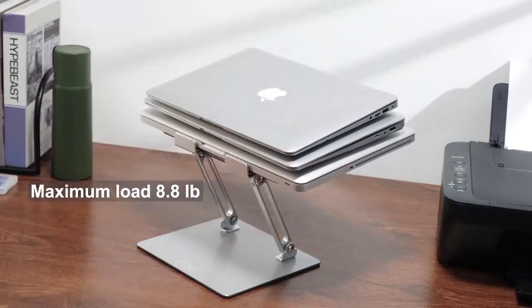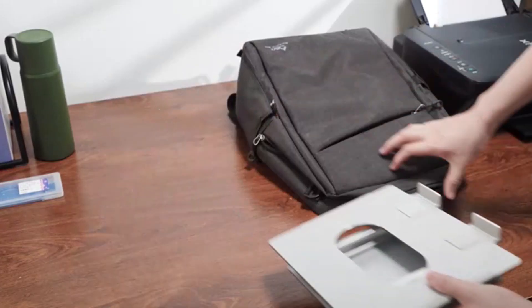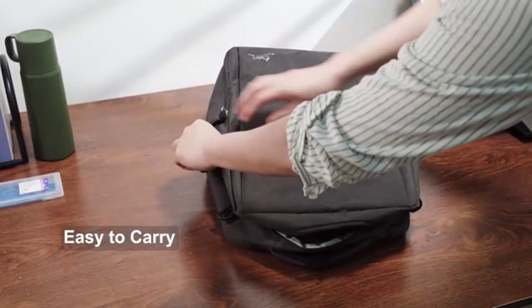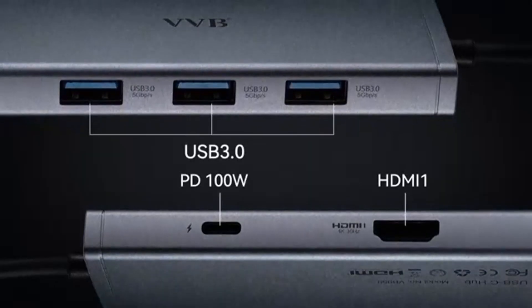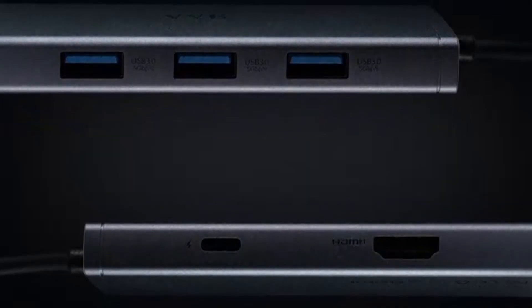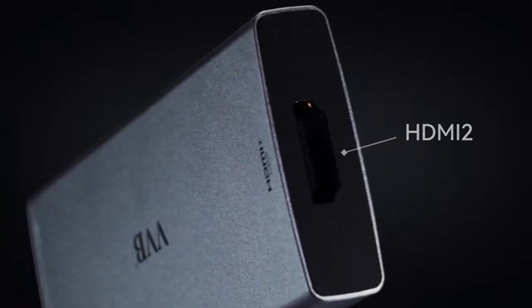Display. The laptop boasts a 16-inch IPS display that offers crisp and vivid visuals. The larger screen size enhances productivity and entertainment experiences, making it suitable for detailed work, watching movies, or gaming.